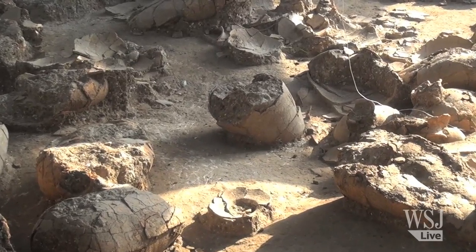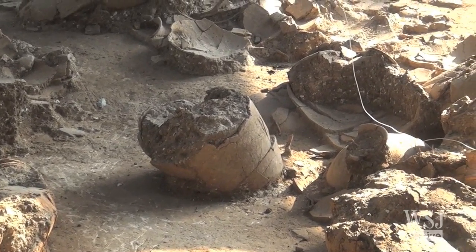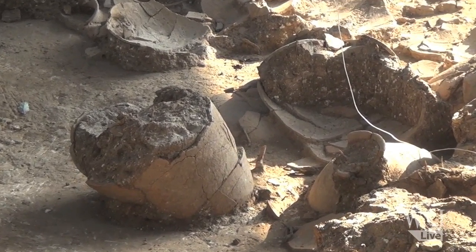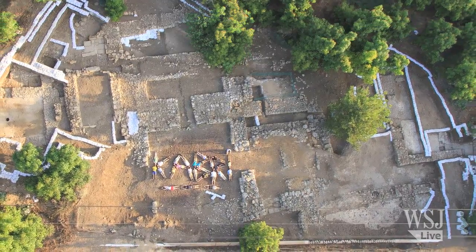We found a room, a storage room, inside of which were at least forty one-meter-tall storage jars. There is another entrance to another room which is also filled with storage jars.